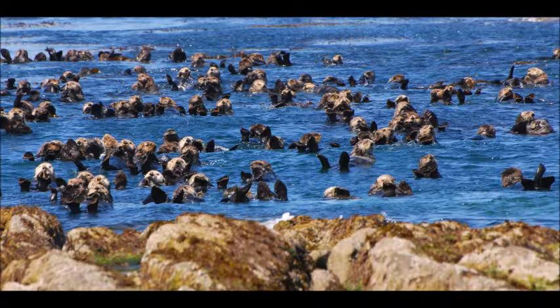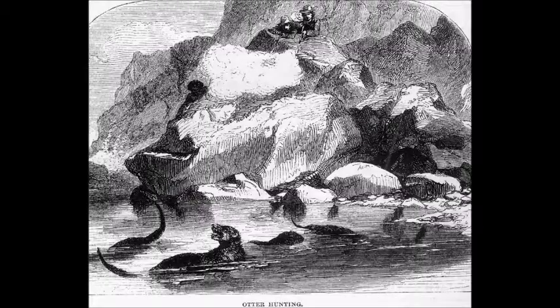Eventually the men managed to escape and when they made it home, word began to spread. Before long, Russian hunters had travelled to the island in search of the otters, hoping to make a fortune. At the hands of these hunters, hundreds of thousands of otters were killed and then sold, mostly to the Chinese.